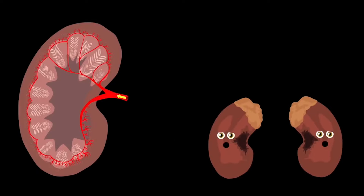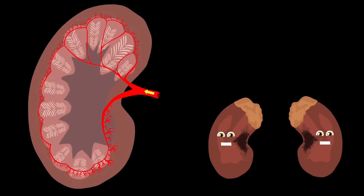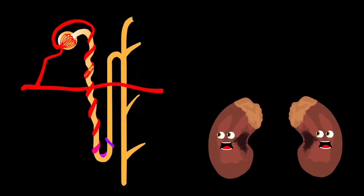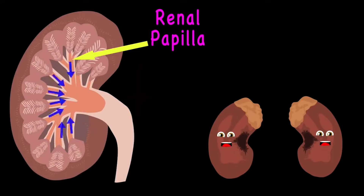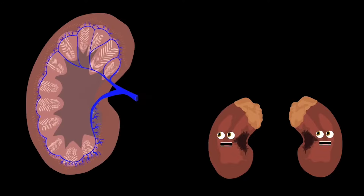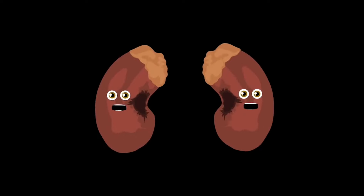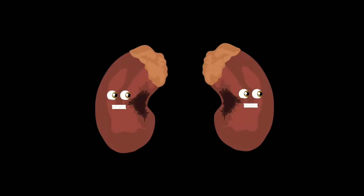Dirty blood is pumped into kidneys through your renal arteries, which comes from your heart's aortic artery. The blood then moves to your segmental and smaller arteries to be filtered by your nephrons. Your nephron's job is to filter and expel waste from your blood. That water waste is sent down to the renal medulla, collecting wastewater to the renal papilla, then through the renal pelvis to the ureters. Ureters take the wastewater — urine — and carry it to your bladder and then the toilet. Clean filtered blood returns to your body through your renal veins.